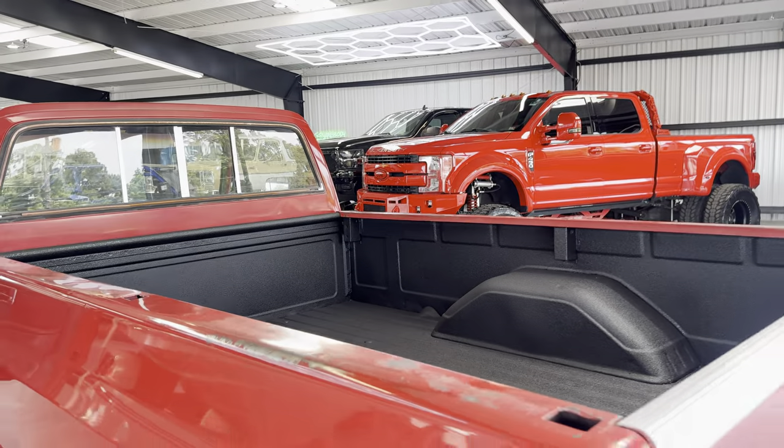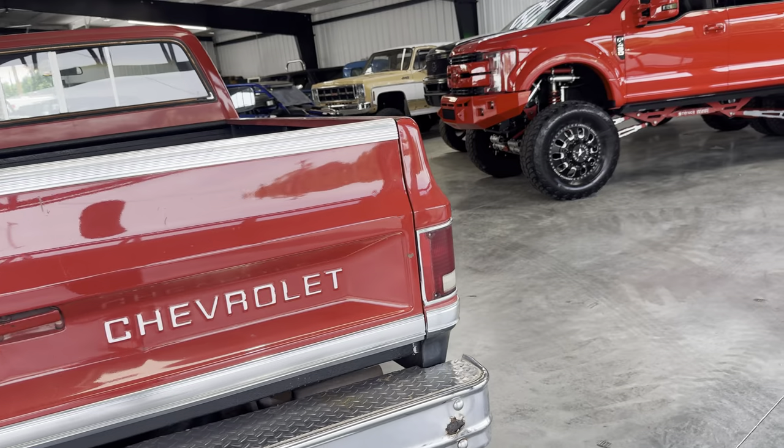Bed liner — and look at the bed floor. This truck's just more impressive the more you look at it. And again, it is a base model truck, crank windows.